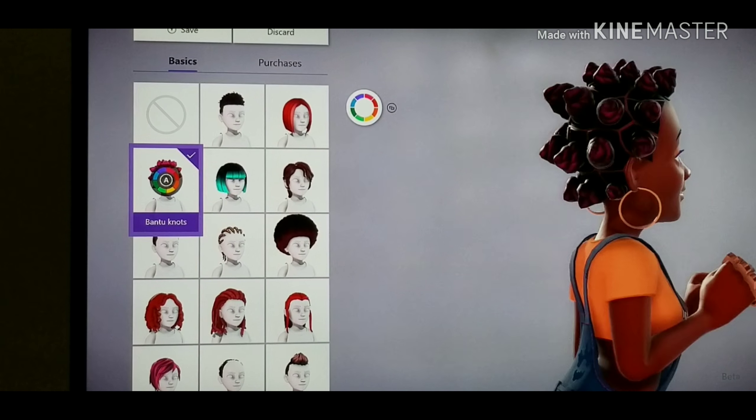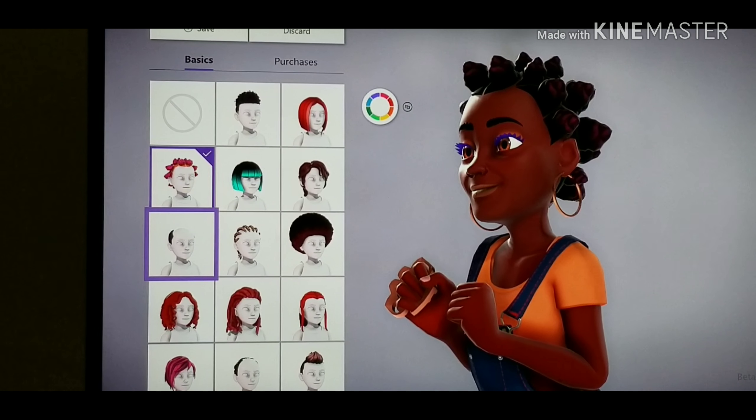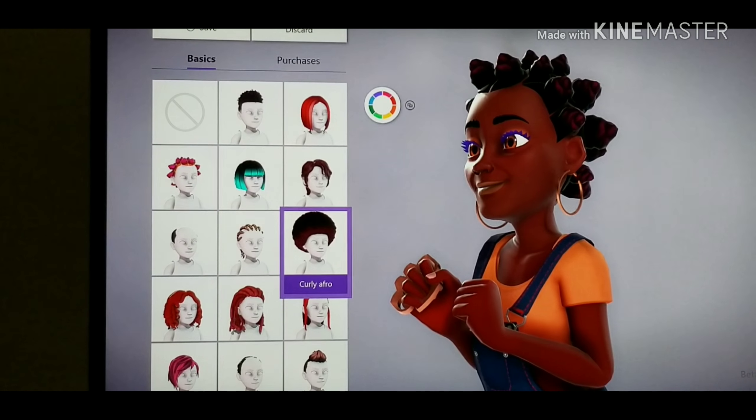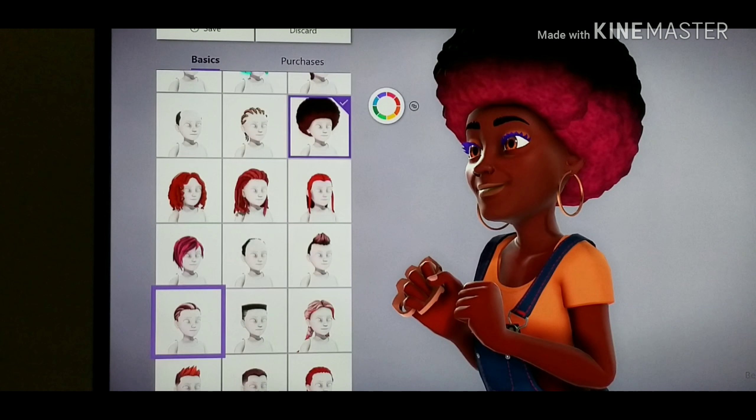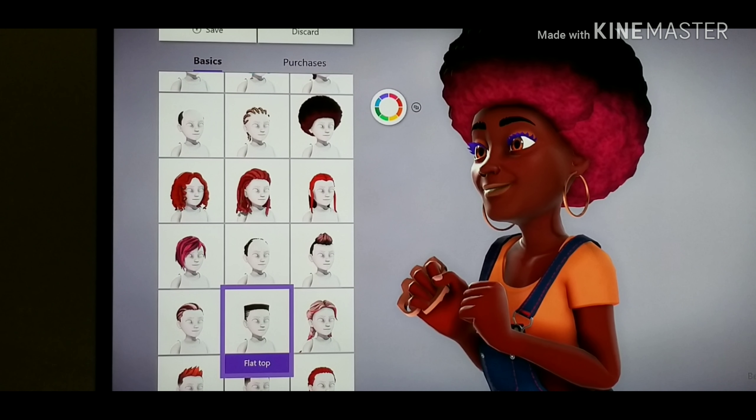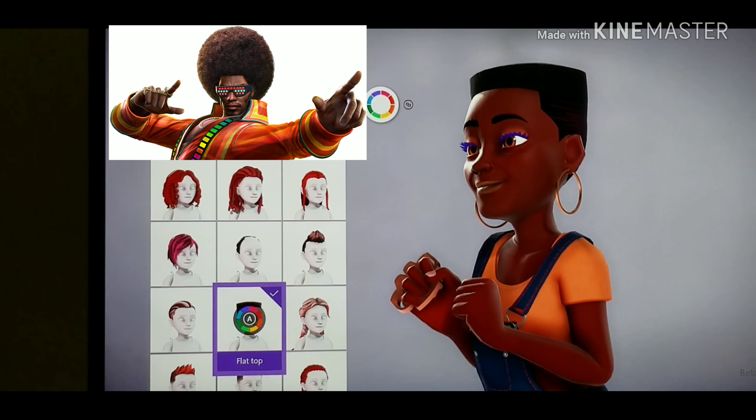Next, my fave is the bantu knot, because it looks flawless. Check out the texture. Speaking of texture, this curly fro — y'all done stepped up the graphics for this one. Now we don't have to look like a 70s character anymore.